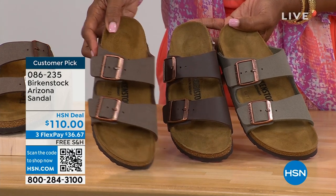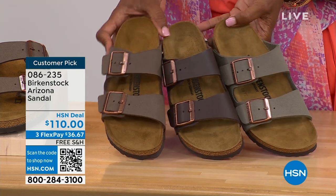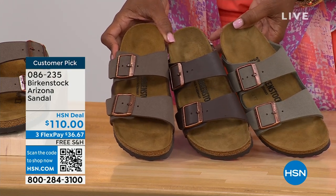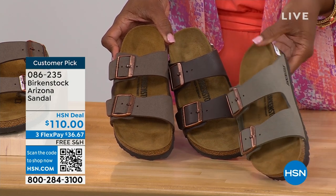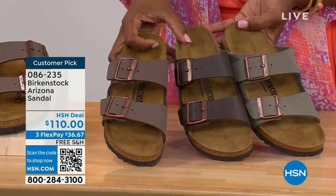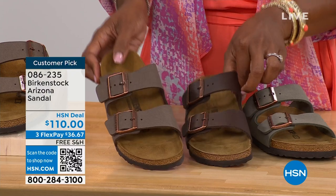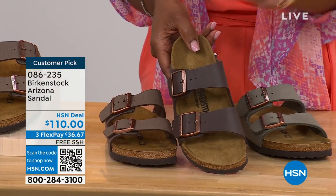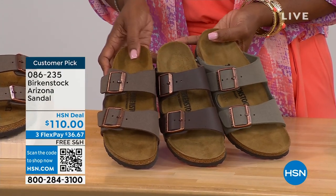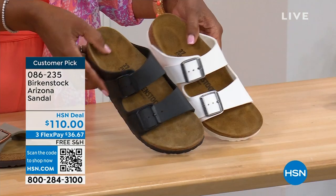We've got mocha, dark brown in the center, and stone — these three right next to each other because they're all very neutral. Stone is the lightest of these neutral options and a little bit more on the gray side. Mocha is sort of in the middle — a little dustier, more of a softer look in the brown. Dark brown is obviously going to be the deepest. Stone is the lightest, dark brown obviously darker, and mocha is right there in the center.